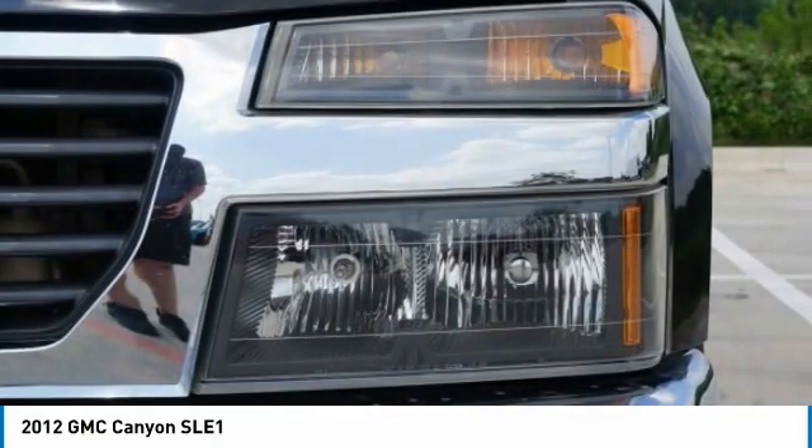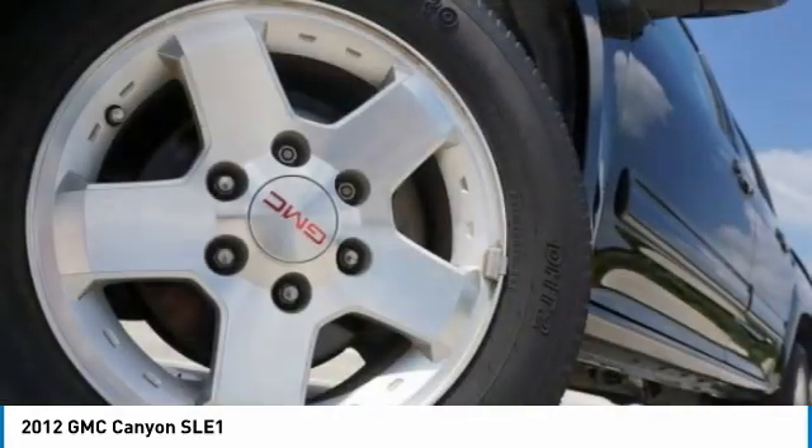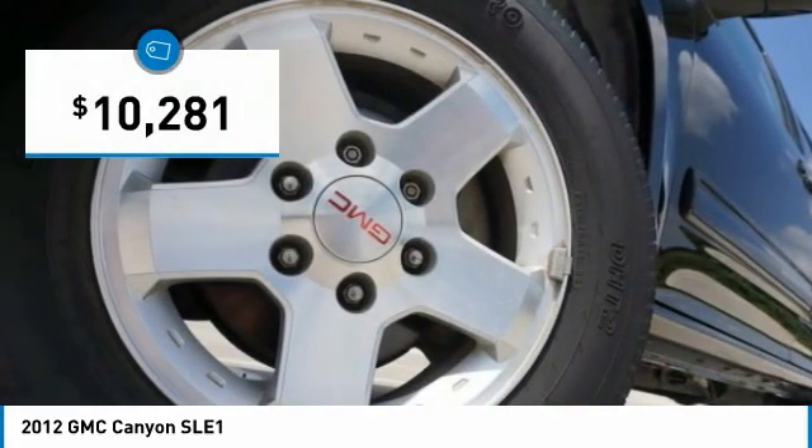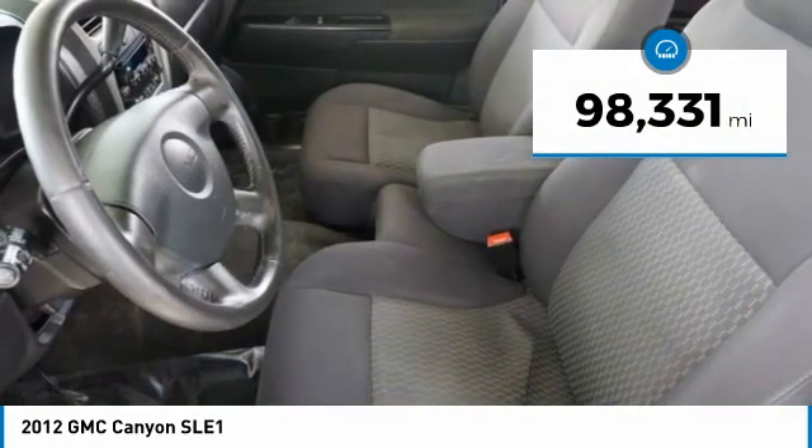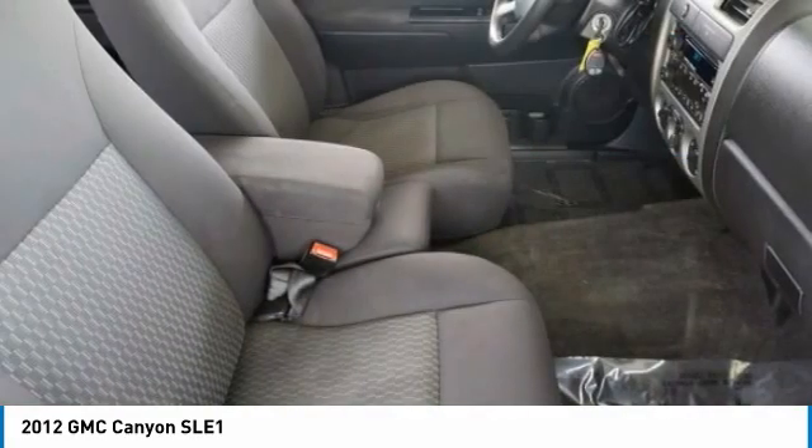Handle the curves, supply superb traction and provide seating for five, and is priced below $15,000. This vehicle has less than 100,000 miles. Here are some of this vehicle's great options.